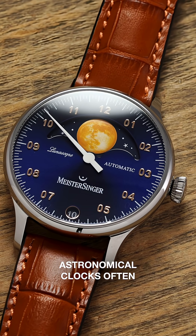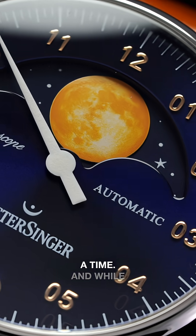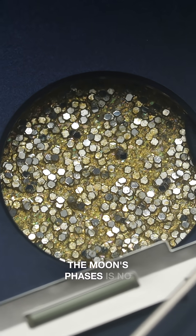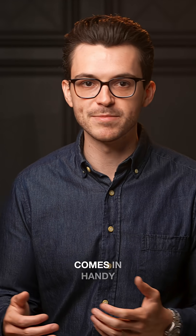Astronomical clocks often incorporated moon phase displays, reflecting civilization's understanding of the solar system at the time. And while tracking the phases of the moon was once crucial, it is no longer necessary for accurate timekeeping, though there are certain practices where it still comes in handy.